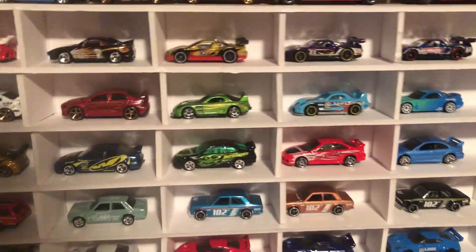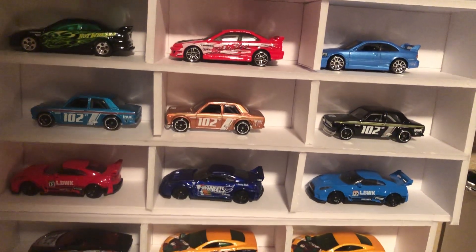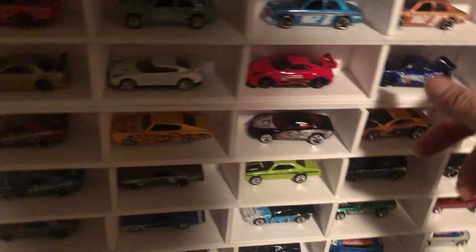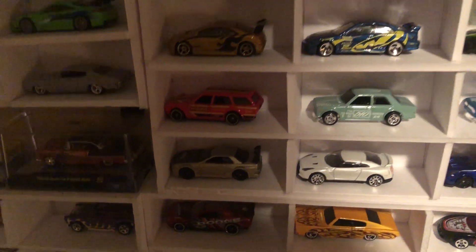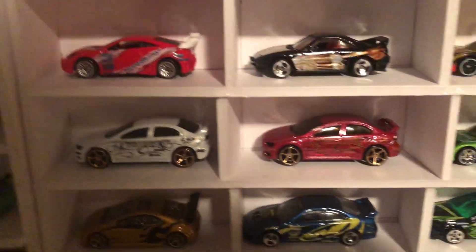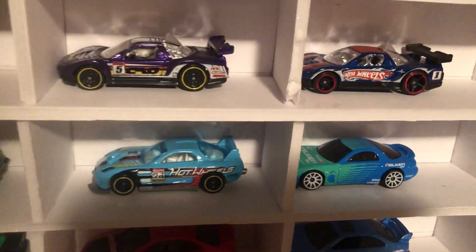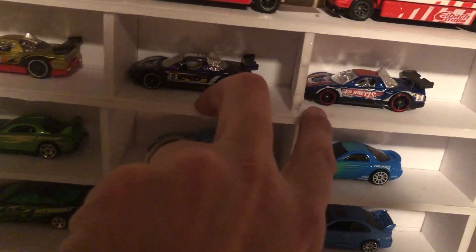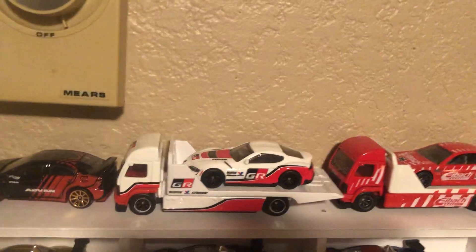The next one that we did was my JDM and imports. There's a Liberty Walk, a couple of Liberty Walks. Then we have some Honda Civics, a few RX-7s, some EVOs, some Honda RX-Xs. And then up there on top I've got a few, and a few other team transports.